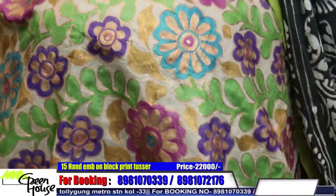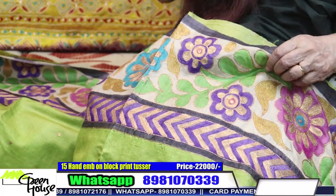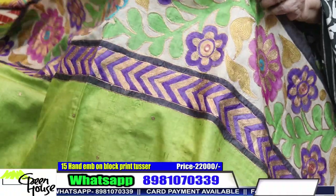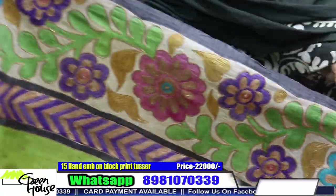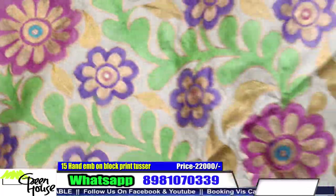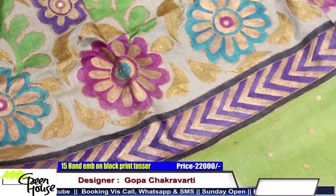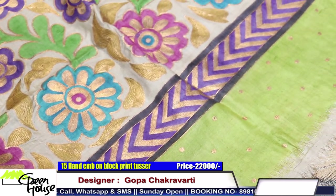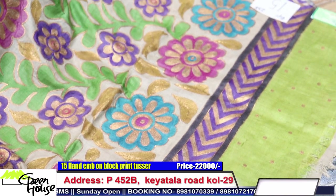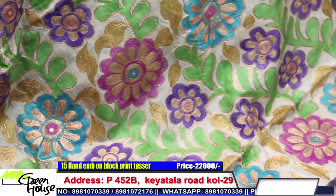This is a very beautiful piece — look at this. This is on tassar with hari embroidery for your special occasions. It's a wonderful piece. The color is a beautiful green.